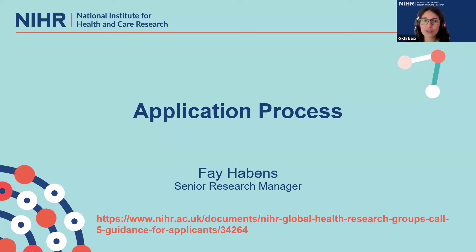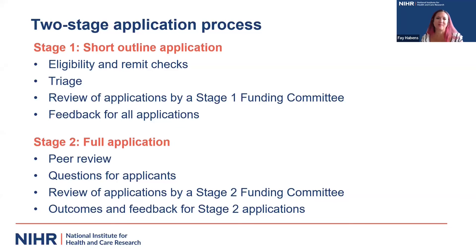I hope that was helpful. I'm now going to hand over to Faye Havens, who's going to talk more about the application process. I'm going to talk through now some of the application processes and give you some hints and tips. My name is Faye Havens, I'm a senior research manager at the NIHR Coordinating Centre, and it's myself and my team that will be helping you complete your applications and get everything done in the system. The Global Health Research led funding opportunity will be a two-stage application process. Stage one is a shorter outline of your proposed research plan.